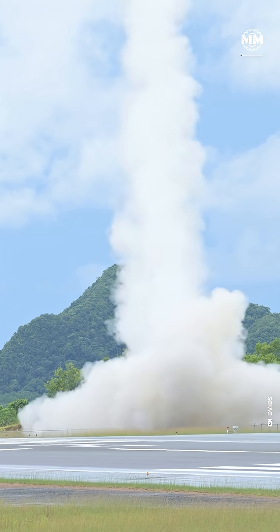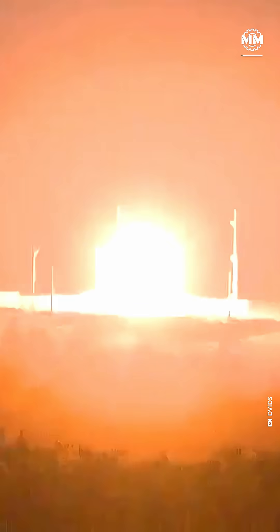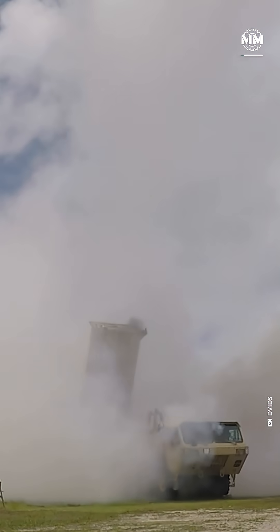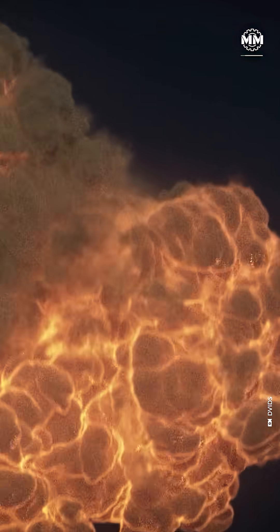If a nuclear missile ever streaks toward a U.S. ally, there's one system that stands between it and disaster: THAAD, or the Terminal High Altitude Area Defense. A name that sounds boring until you realize it's designed to smash missiles midair at Mach 8 using no explosives — just pure kinetic force.